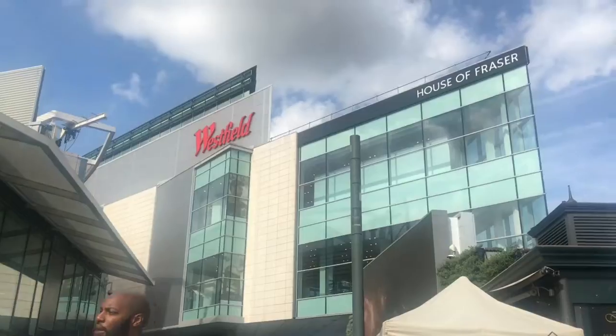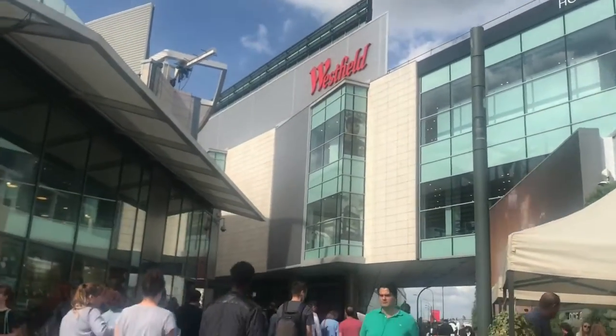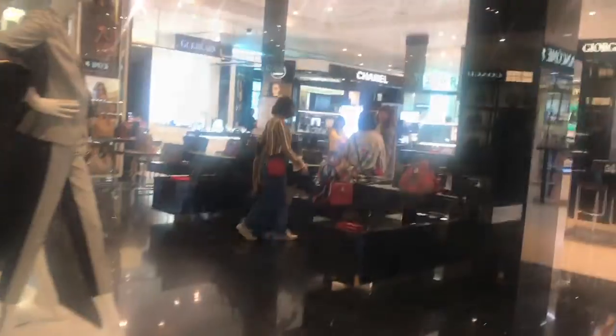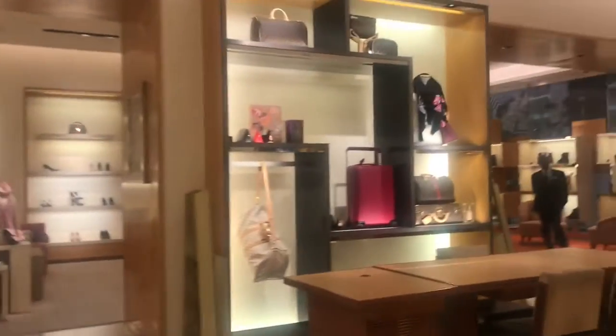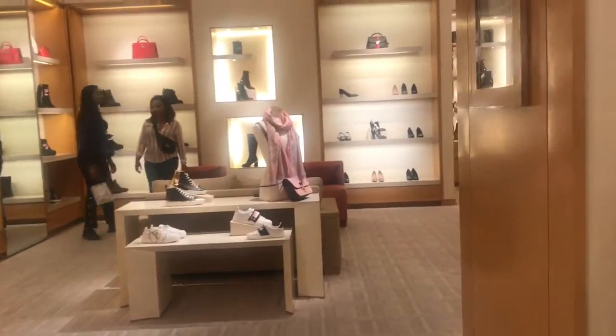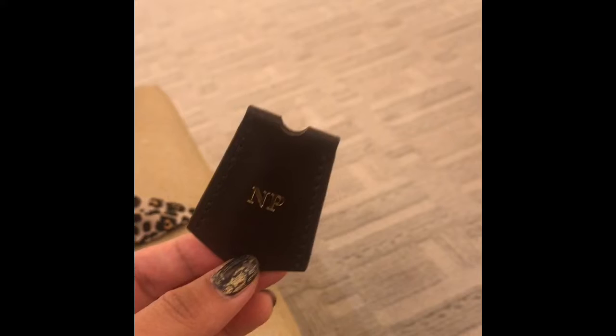So we're at Westfield, guys! We are at the House of Fraser on the way to Louis Vuitton. We are waiting and browsing, and they will give it to us as soon as it's ready.